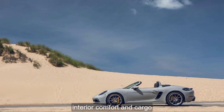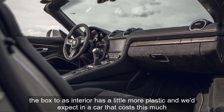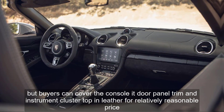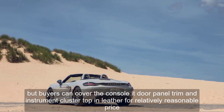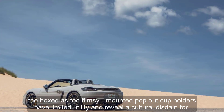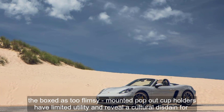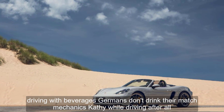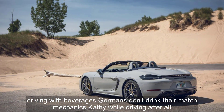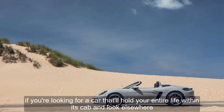Interior, Comfort, and Cargo: The Boxster's interior has a little more plastic than we'd expect in a car that costs this much, but buyers can cover the console lid, door panel trim, and instrument cluster top in leather for a relatively reasonable price. The Boxster's two flimsy dash-mounted pop-out cup holders have limited utility and reveal a cultural disdain for driving with beverages — Germans don't drink their Nachmittagskaffee while driving, after all. If you're looking for a car that'll hold your entire life within its cabin, look elsewhere.